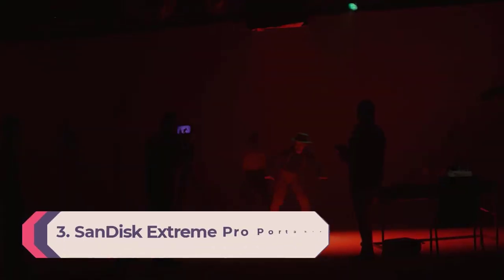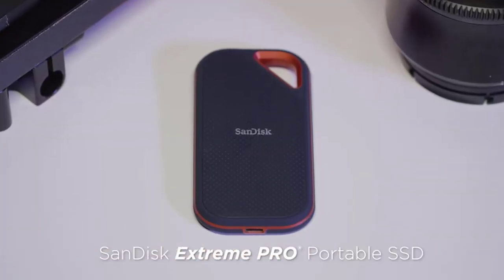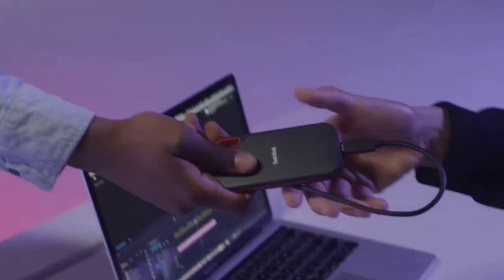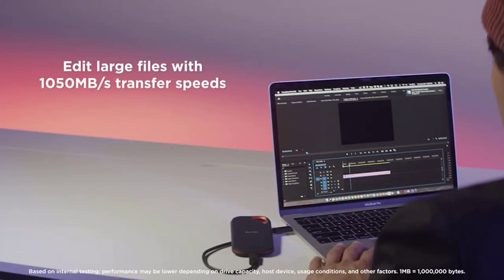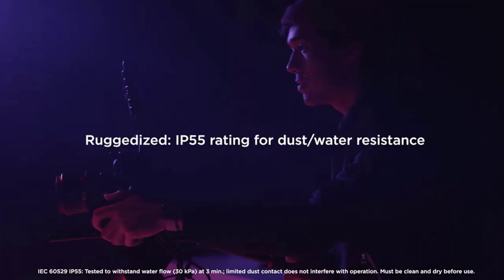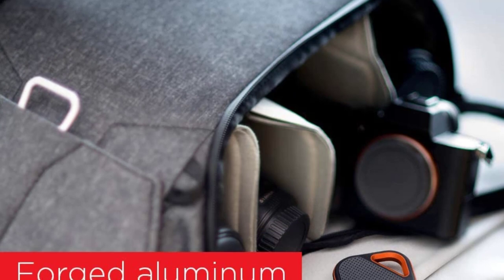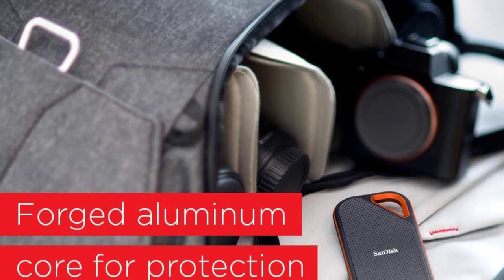Number 3: SanDisk Extreme Pro Portable SSD, SDSSDE80, USB 3.1, 1TB. No matter what you want from the best external hard drive, the SanDisk Extreme Pro Portable SSD delivers it. Convenient design? It's small and light enough to fit in your hand but not get lost in your pocket or bag. Suave looks? Its rounded corners, black and red coloration, delicately pockmarked front, and soft-touch back give it an appearance that's both thoroughly modern and refreshingly classic. The USB 3.1 version is rated for sequential reads of 1050 MB per second, and in our performance tests it routinely came out at or near the top of the rankings.